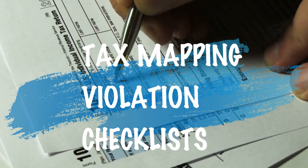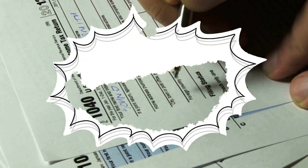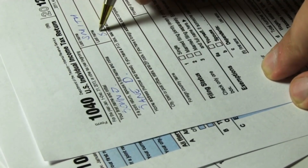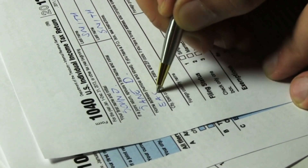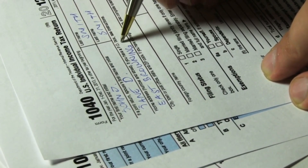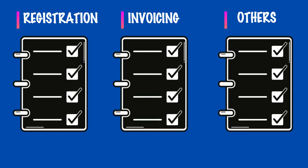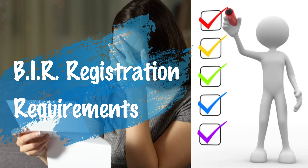What are the tax mapping violation checklists? Did you know that tax mapping violations range from 1,000 pesos to 50,000 pesos, depending on the nature of the offenses? I will show you the tax mapping checklists. If you have one of these checklists, make sure to drop your comments below for assistance on how to secure them. In this video, we will group the checklists into three: first is Registration, second is Invoicing, and lastly the Others. Just remember the word ROI.